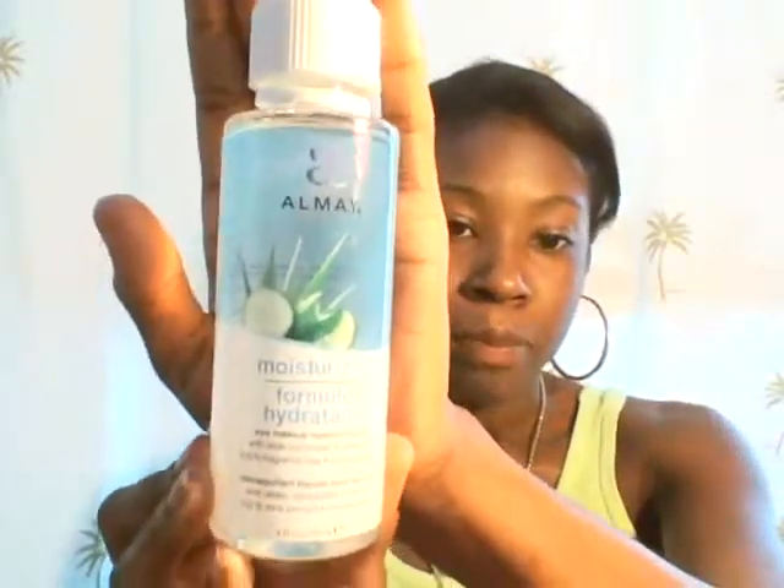So I wash with the Cetaphil, then I moisturize with the Garnier. If I happen to be wearing makeup that day — because I don't wear makeup every day, I like to let my skin breathe — before I wash my face I'll use this Almay Moisturizing Eye Makeup Remover Liquid. This bottle is brand new. Before this I was using the Equate one, but I like this one better. It goes on kind of like oil, looks oily when you put it on, then you wash your face and it comes right off. So if I'm wearing makeup: remover, then cleanser, then moisturizer — and I'm done.